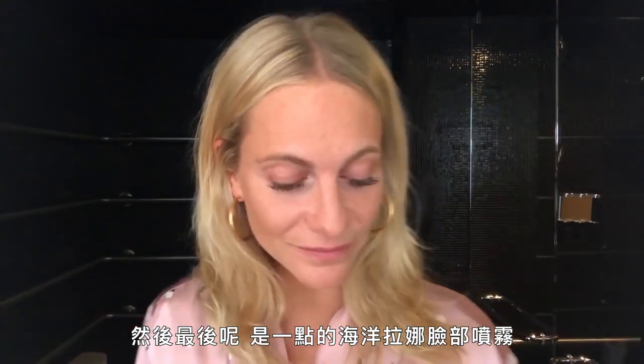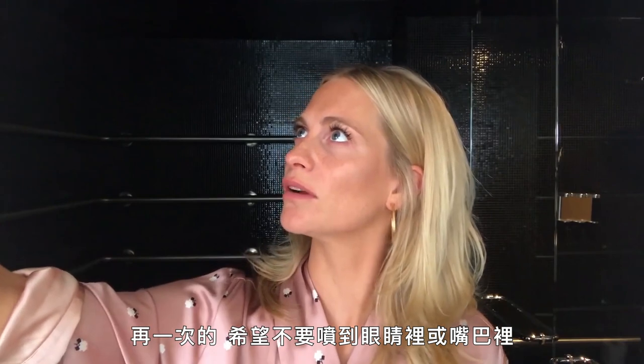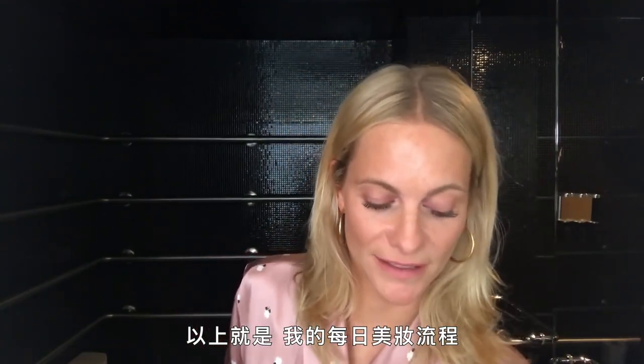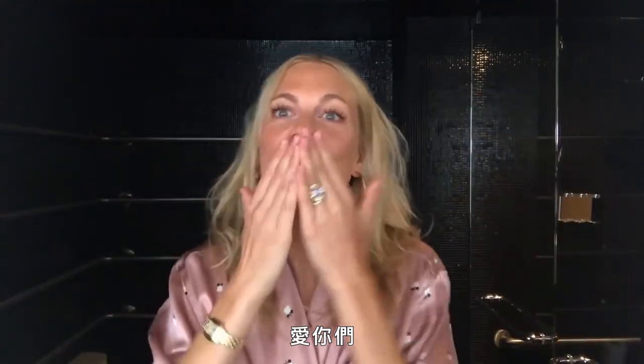And then the finale is a little bit of La Mer facial mist, which I just do two sprays — hopefully not in the eyeball or in the mouth. There you go. And there you have it — my everyday beauty routine, skincare and makeup. Thank you so much for watching. Love you. Bye.